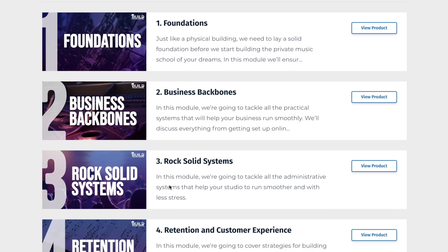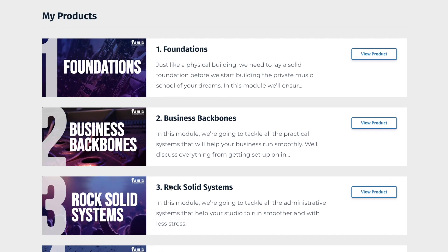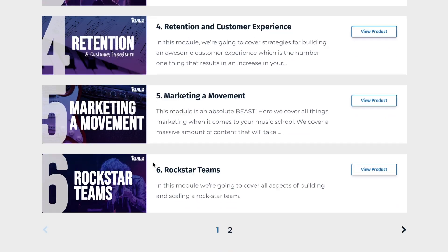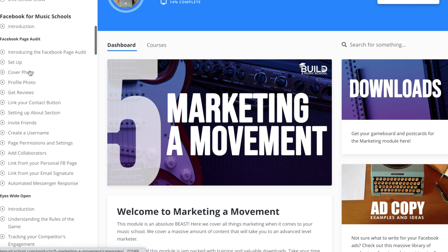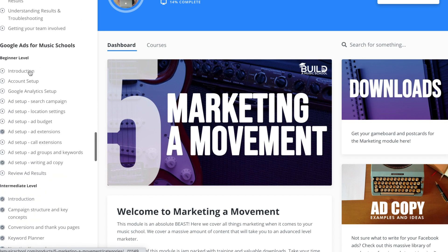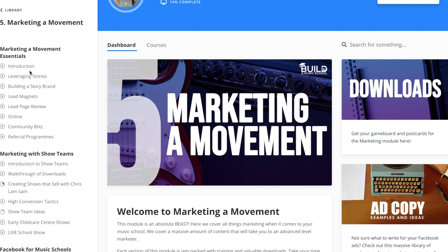I'll start with our library. We're not going to go through it all because there are literally over 400 videos and trainings on all the essential topics you need to build a successful and profitable music teaching business. There are eight main modules, and when you click into them they're packed full of resources and training. Over on the left here are all the videos and courses within this particular module — this is one of the biggest ones.